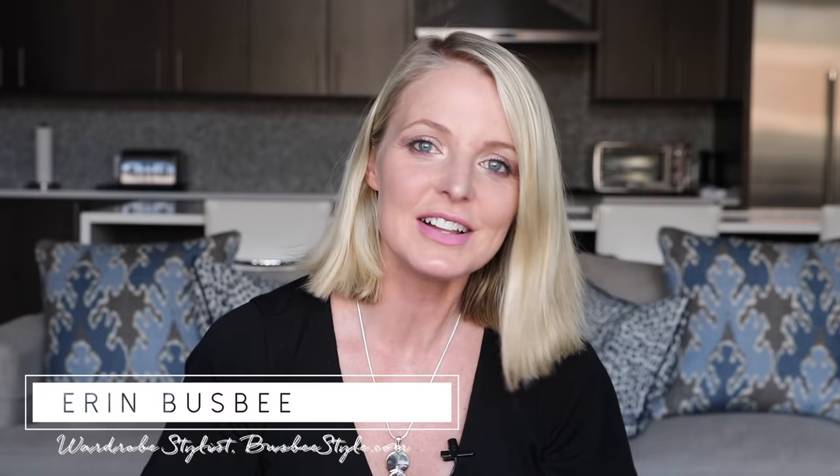Hi ladies, my name is Erin Busby. My YouTube channel is BusbyStyleTV. Through my channel, I share fashion and beauty ideas for busy women like you juggling life. Today, I want to try to make your style simpler, save you time, save you money by sharing a really awesome spring-summer lookbook with you.